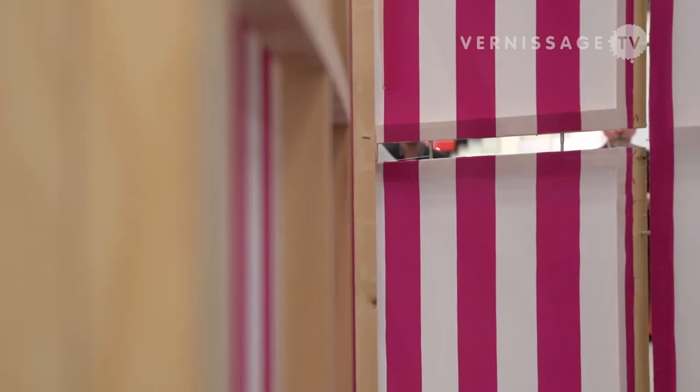It takes some time to reassemble this piece, as it consists of about 20 different pieces which have to be assembled, including the ceiling.